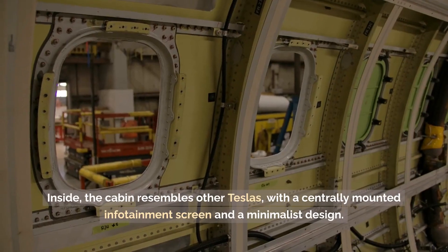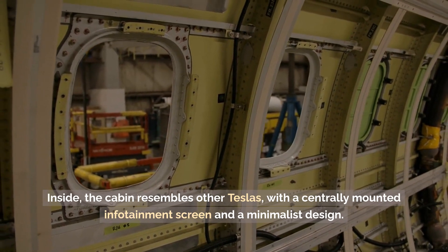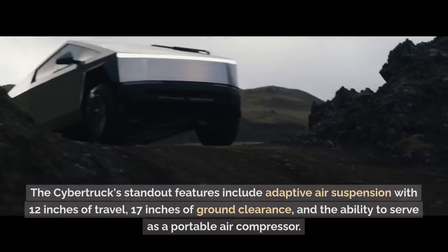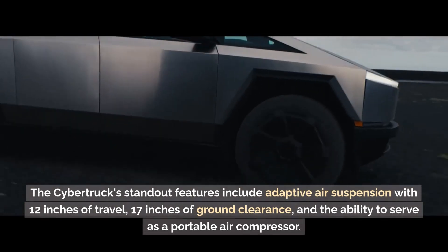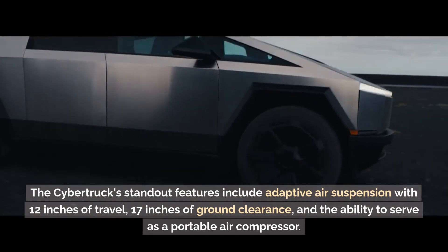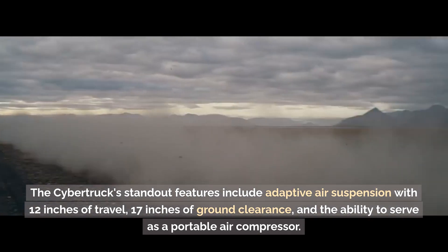Inside, the cabin resembles other Teslas, with a centrally-mounted infotainment screen and a minimalist design. The Cybertruck's standout features include adaptive air suspension with 12 inches of travel, 17 inches of ground clearance, and the ability to serve as a portable air compressor.